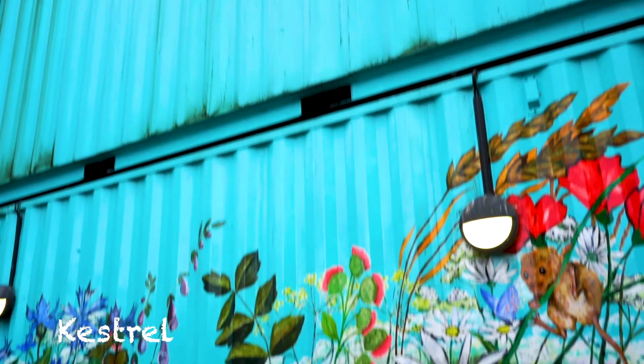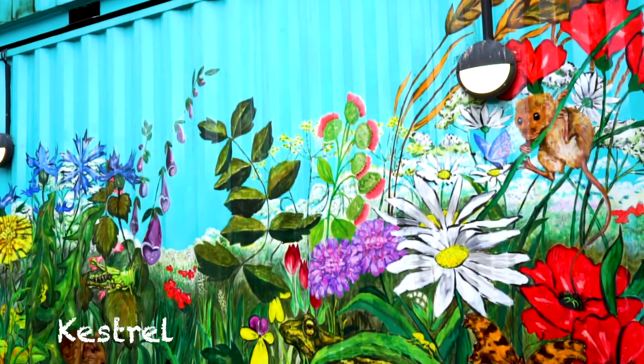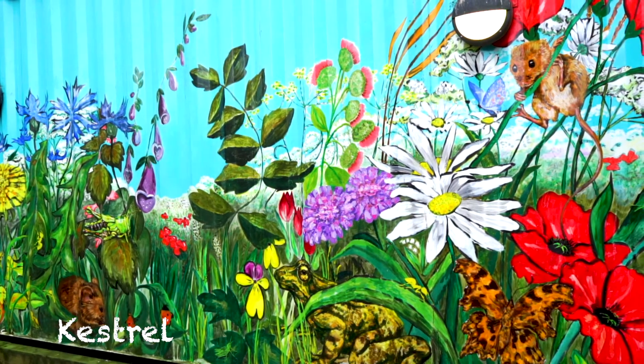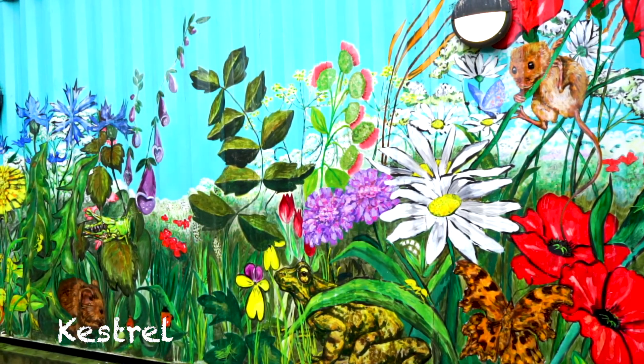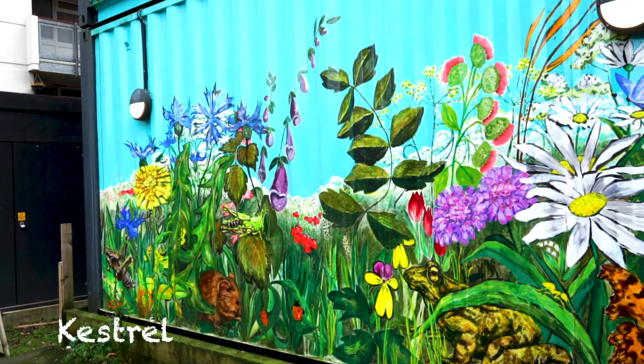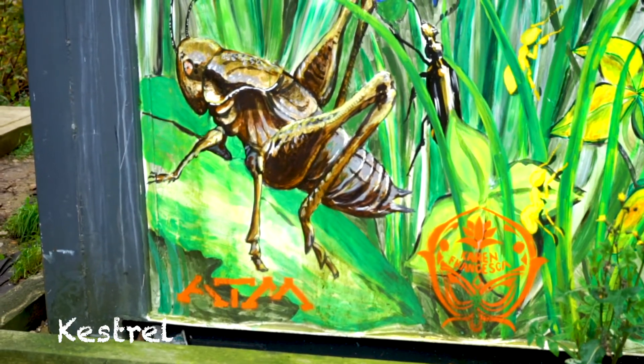Hay meadows have been replaced by silage and all the animals that live in them have gone. It's an image of how things could be — it's got lots of different amphibians and small mammals and lots of insects in there.